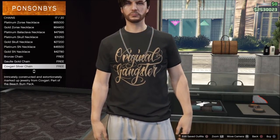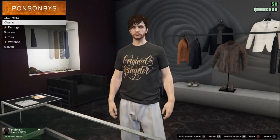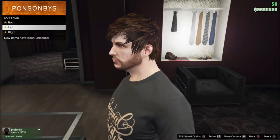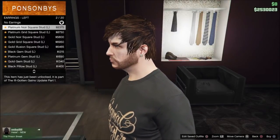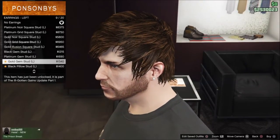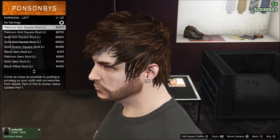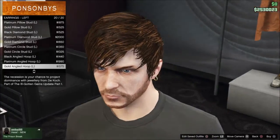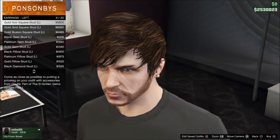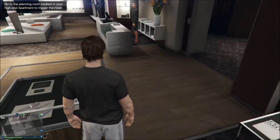The newest feature courtesy of Ill-Gotten Gains Part One — something a lot of players have been asking for — earrings for male characters. GB's a man's man so he's only going to get one in his left ear. And that is all the male accessories besides tattoos, which you can go check out at your nearest tattoo shop, also courtesy of Ill-Gotten Gains Part One.